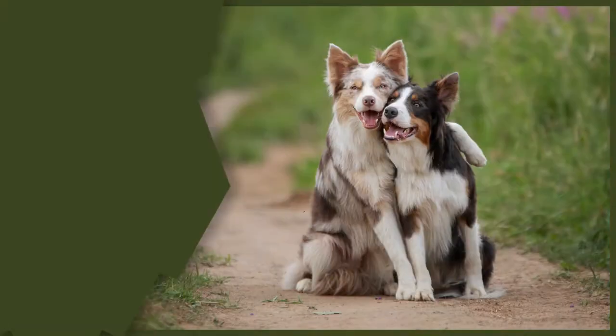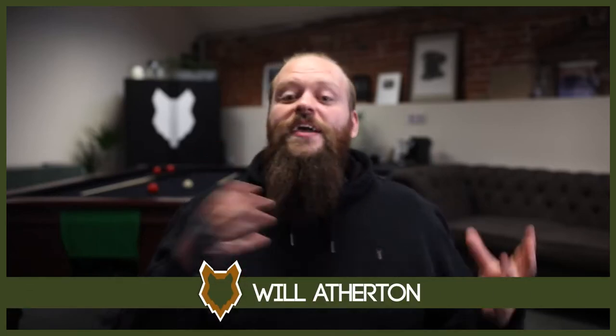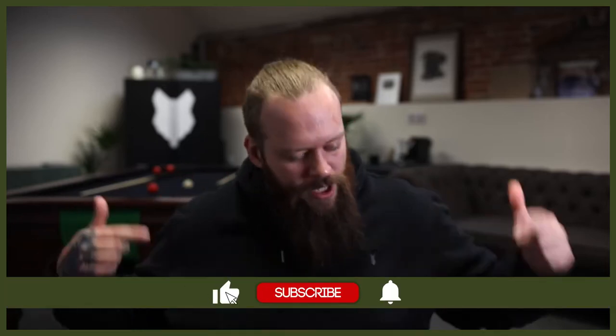Today we're going to take a closer look at the similarities and differences between the hard-working Border Collie and the equally driven Golden Retriever. Welcome back to the Femreer Border Collie Show. My name's Will. I'm a canine behaviourist and I'm the founder here at FemreerK9Leaders.com. This channel is dedicated to helping you learn everything you could ever want to know about the amazing Border Collie and how you could become a high-level canine leader. If you love the Collie, hit that subscribe button and turn on the notification bell.